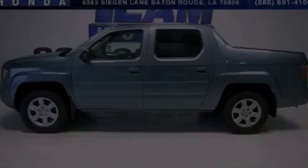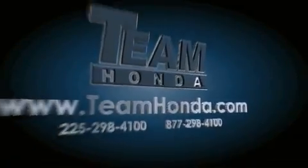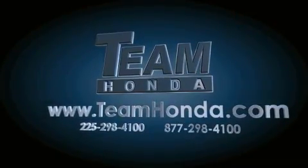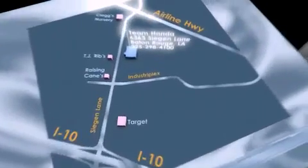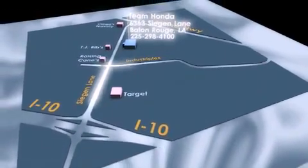We invite you to contact us today to learn more about this vehicle. Our inventory is always available to you on our website at TeamHonda.com. To receive special internet pricing for this vehicle, or if there's anything else we can do to assist you, please call us or visit our showroom at 6363 Seegan Lane in Baton Rouge, and a sales representative will be happy to assist you.